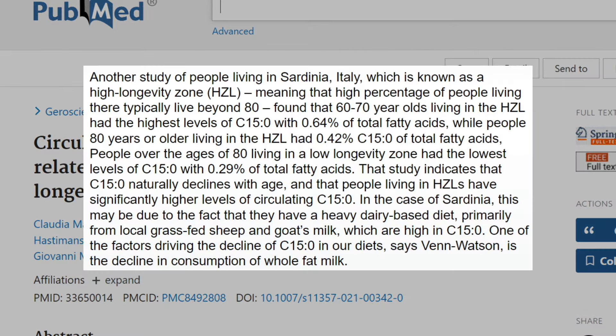Let's look at the links to longevity. A study of people living in Sardinia, Italy — a known high longevity zone — meaning a high percentage of people living there typically live beyond 80, found that 60 to 70 year olds in this high longevity zone had the highest levels of C15 at 0.64% of total fatty acids, while people 80 years or older in the high longevity zone had 0.42% C15. People over 80 in a low longevity zone had the lowest levels at 0.29% of total fatty acids. This indicates that C15 naturally declines with age, and that people in high longevity zones have significantly higher circulating C15 levels — in Sardinia, likely due to their heavy dairy-based diet from local grass-fed sheep and goat's milk, which are high in C15.